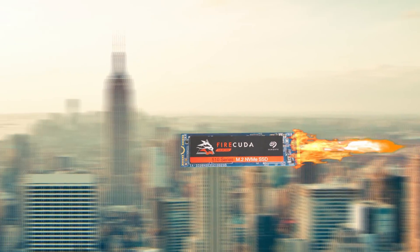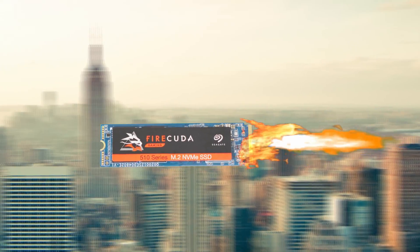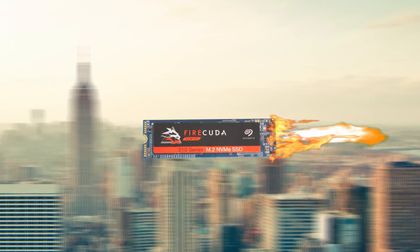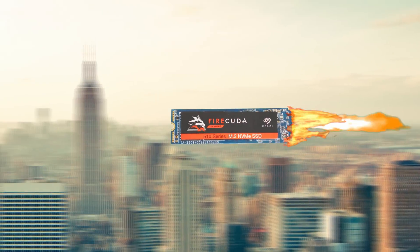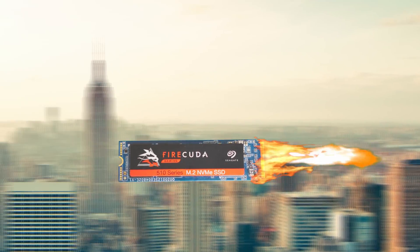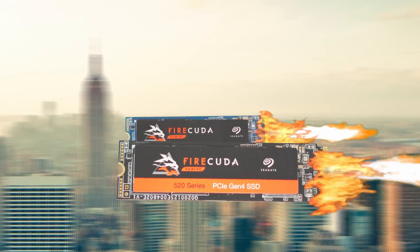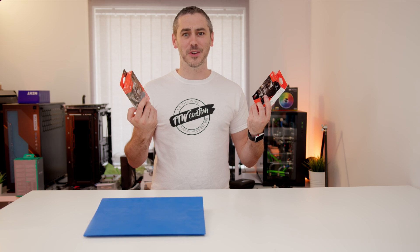Is that the Firecuda 510 NVMe drive with its blistering fast speeds of 3450MB/s read, 3200MB/s write, and capacities of up to 2TB? I can have these files transferred in no time. And if I'm looking for the ultimate performance, I could even get the 4th generation Firecuda 520 — check the link in the description for more details.